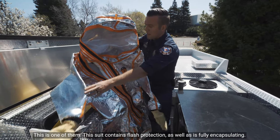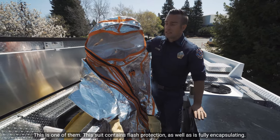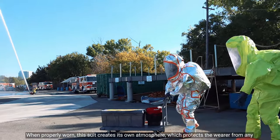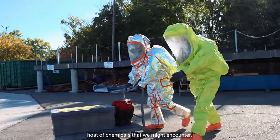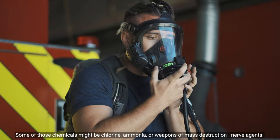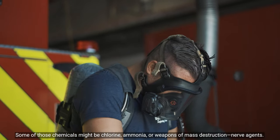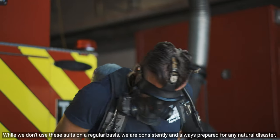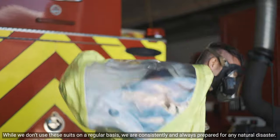This is one of them. This suit contains flash protection and is fully encapsulating. When properly worn, this suit creates its own atmosphere which protects the wearer from any host of chemicals we might encounter, including chlorine, ammonia, or weapons of mass destruction nerve agents. While we don't use these suits on a regular basis, we are consistently and always prepared for any natural disaster.